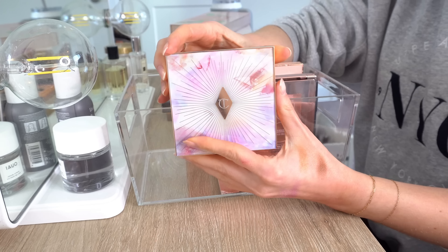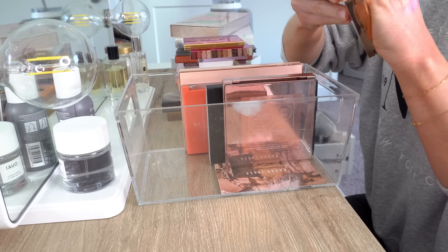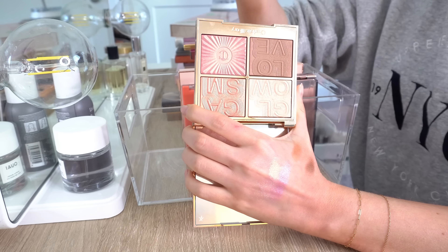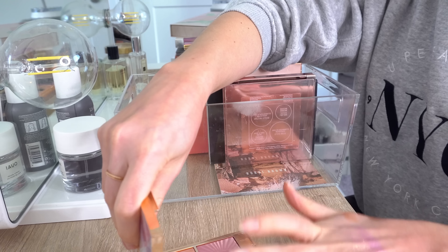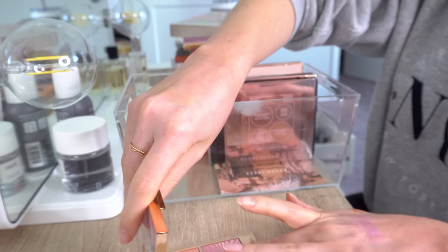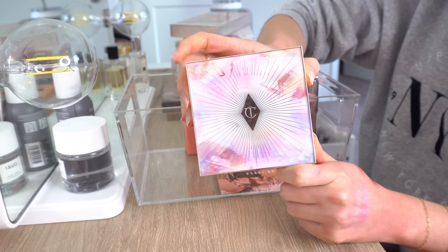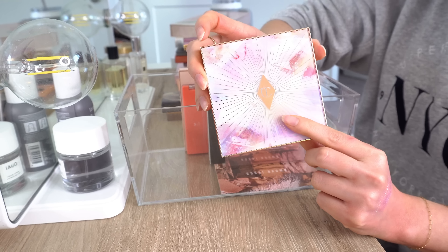Next we have the Charlotte Tilbury Glowgasm Face Palette in the shade Lightgasm. This came out about two years ago and has a bronzer, two blushes, and a highlight. But this is not super pigmented — I'm digging my finger in the bronzer and you can barely see it. Even the blush is very underwhelming and I love Charlotte Tilbury. I love the packaging, but the formula is not great on this. So sadly I'm not going to keep it — I am going to get rid of this one.